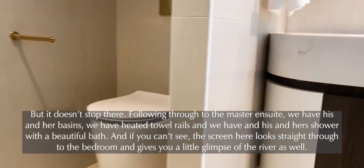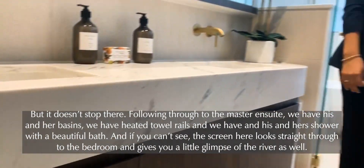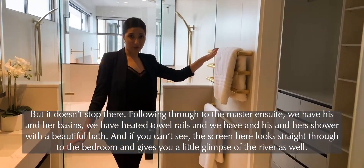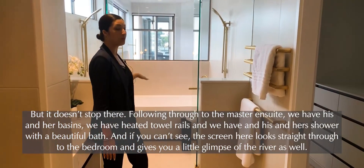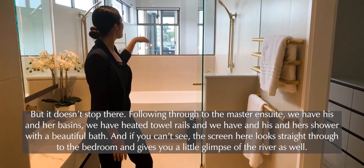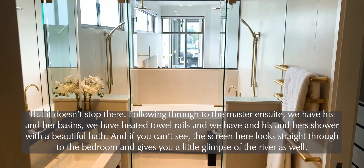But it doesn't stop there. Following through to the master ensuite we have his and hers basins, heated towel rails, and a his and hers shower with a beautiful bath. And the screen here looks straight through to the bedroom and gives you a little glimpse of the river as well.